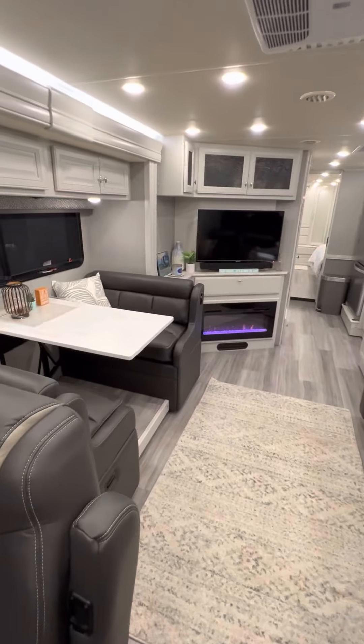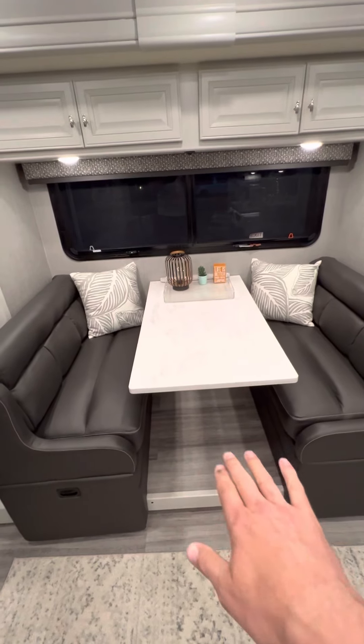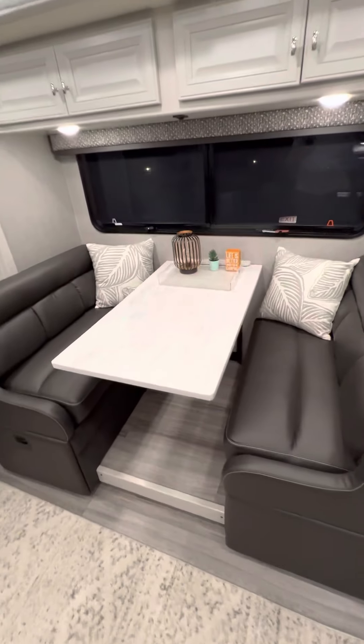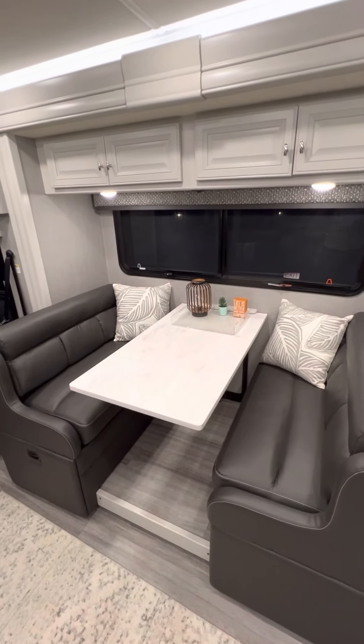Heading out into the living room and dining space. This couch folds down to a bed, the table goes down, and the bed folds flat. We upgraded that table to a solid Corian table — the original felt kind of cheap, it rattled and felt flimsy, so we put a Corian table in.